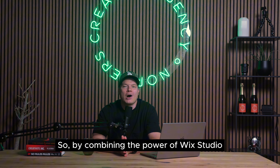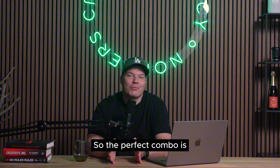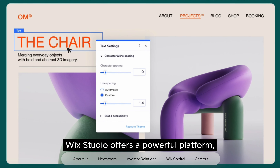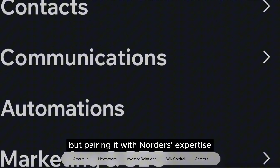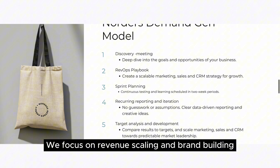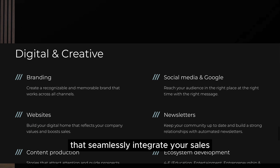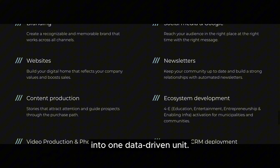By combining the power of Wix Studio with Norders' expert guidance, you can achieve a B2B website redesign that's both beautiful and functional, propelling your business forward. The perfect combo is Wix Studio plus Norders. Wix Studio offers the powerful platform, but pairing it with Norders' expertise unlocks its full potential for your B2B website redesign, development and growth. Norders isn't just a web design agency — we're a strategic demand generation partner. We focus on revenue scaling and brand building through multi-channel activities that seamlessly integrate your sales and marketing efforts into one data-driven unit.